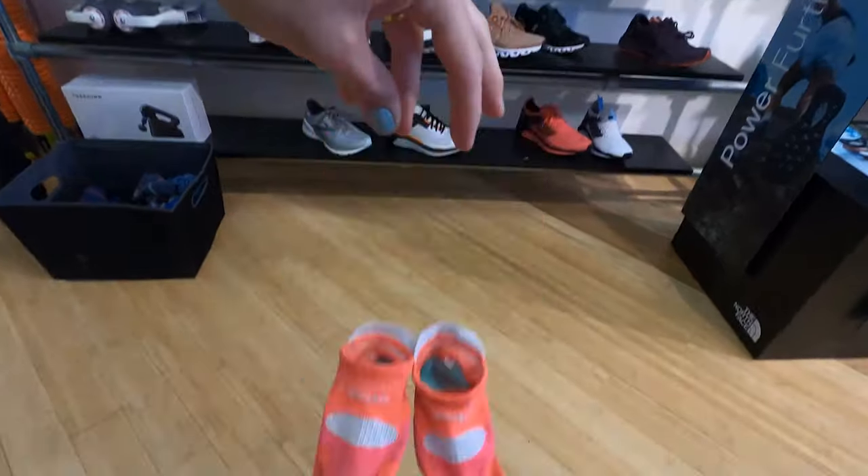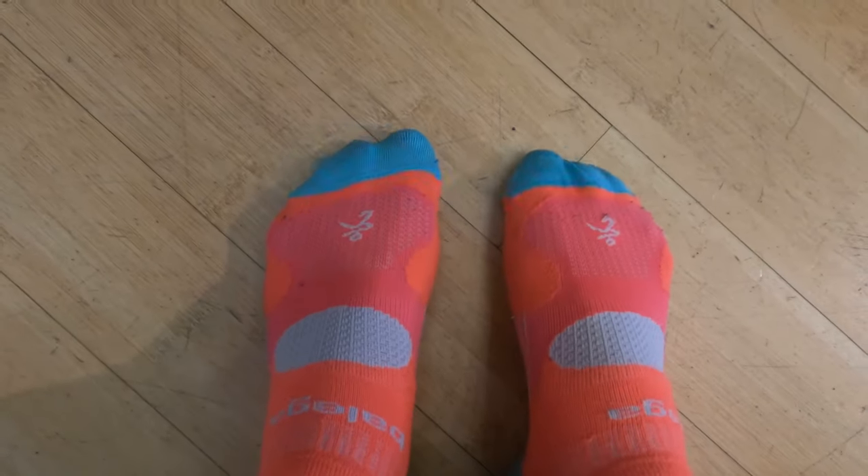Also, before you get to the store, make sure you're bringing your own running socks. I can't tell you how many people used to come into the store with super tiny socks they'd wear with their everyday shoes. If those are not the socks you're going to wear with your running shoes, you're really not going to know how that shoe actually feels. We may have to scale up a half size just so you can fit with those socks. So bring them with you — we don't care what they look like, we just want you in the right shoes. Just make sure they're clean!